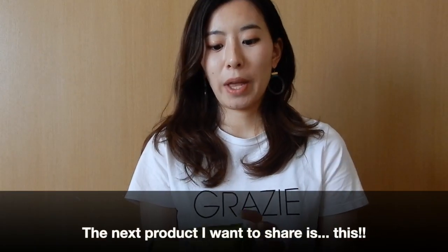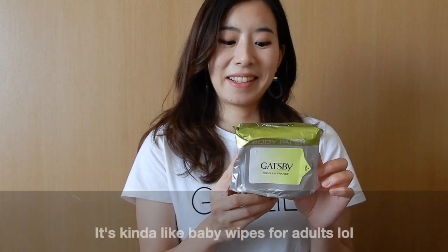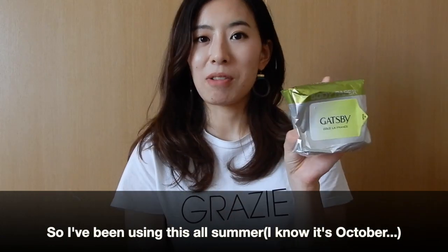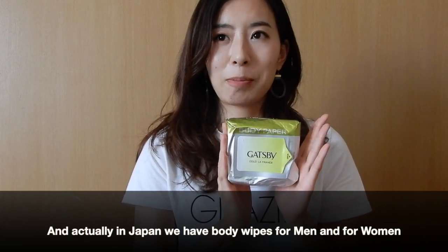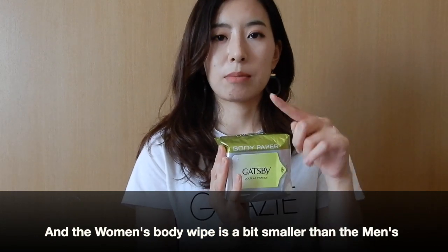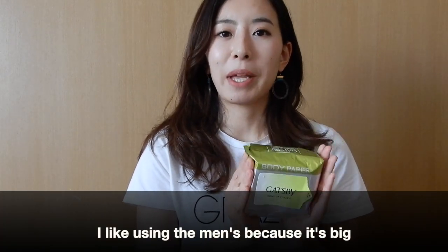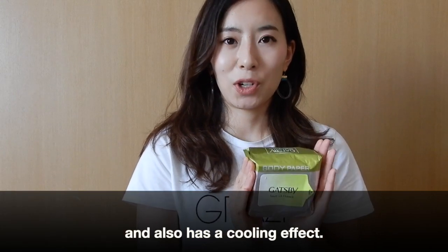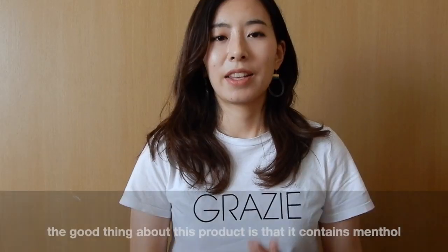The next product I want to show is this — it's a body wipe, kind of like a baby wipe but for adults. The one I'm showing you right now, I've already been using all summer. This is the Gatsby Body Paper. In Japan, they have body papers for women and for men, and the women's are a little bit smaller. I particularly like the men's body wipe because it's big. Here's one sheet — it covers my entire face and I can just wipe it like this.